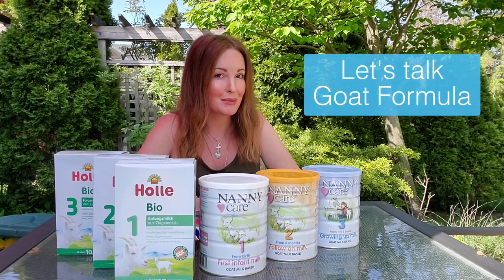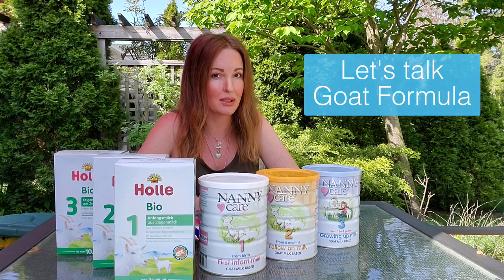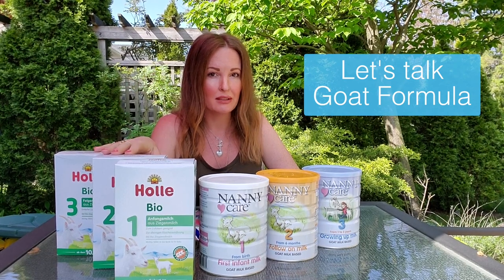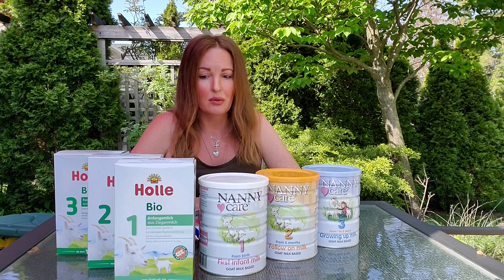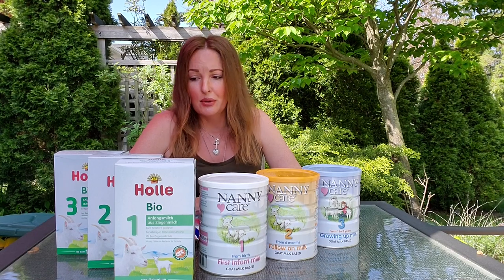Hi moms and dads, it's the Yummy Mommy here, and today I want to talk to you a little bit about my two favorite goat formulas. Right here I have Hale Goat, which is European, and I have Nanny Care, which is from New Zealand. These are my two favorite goat formulas and I'm going to tell you why, getting into ingredients, farming, and more. So let's get started.